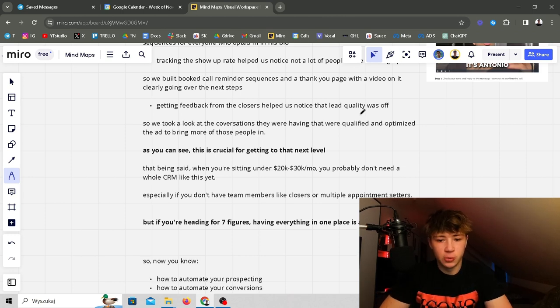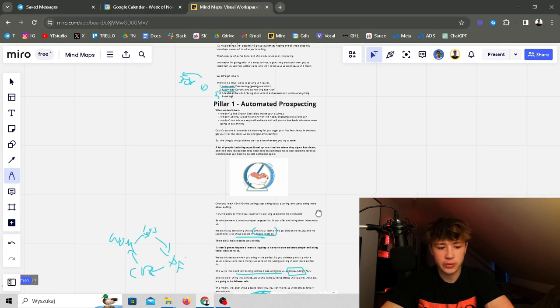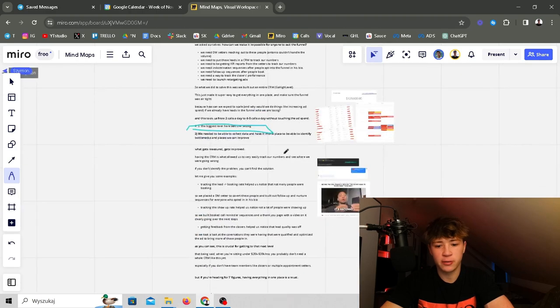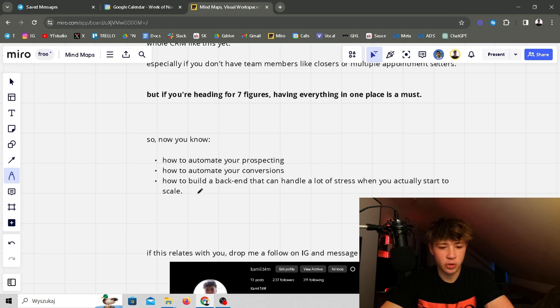Getting feedback from the closers helped us notice lead quality was off, so we gathered information and optimized the ad to target qualified, high-quality people. That said, when you're under 20 to 30k months you probably don't need a whole CRM yet, especially without team members like closers or multiple appointment setters. But if you're heading for seven figures, having everything in one place is a must. Now you know how to automate your prospecting, automate your conversions, and build a scalable backend to make your funnel unleakable and convert as much of the attention you're getting.